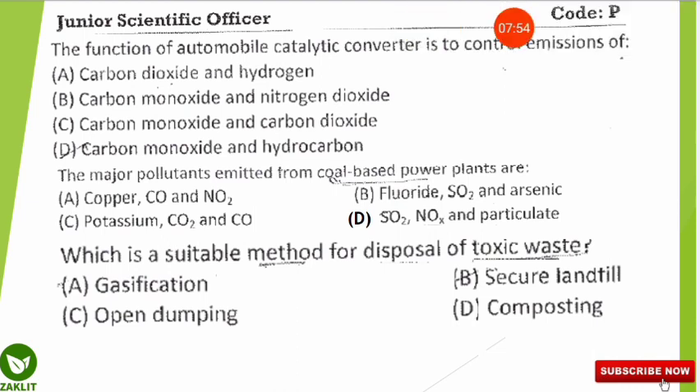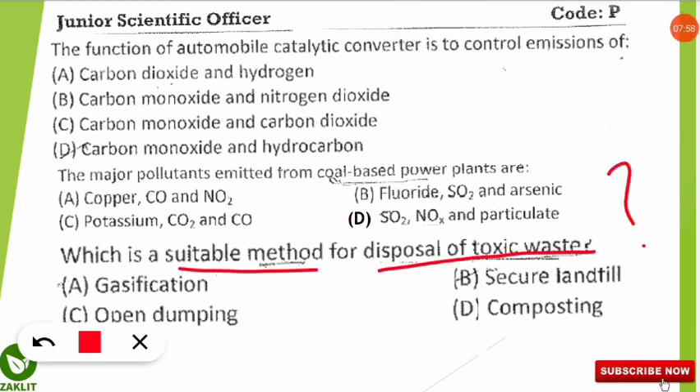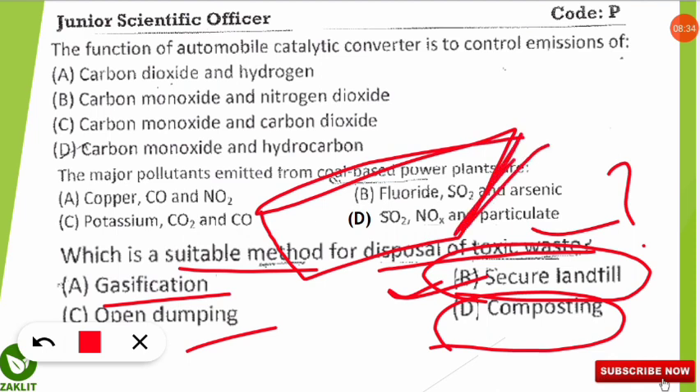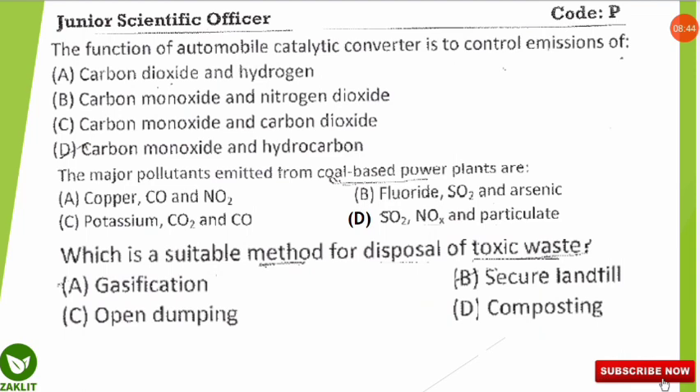The next question asks the suitable method for disposal of toxic waste. The correct option is B: secure landfill. We should not use gasification (burning) as it creates more atmospheric pollution. Open dumping releases harmful gases. Composting is not suitable as toxic waste is not made of organic substances. In a secure landfill, the site is protected on all sides using bentonite and butyl rubber as sealants to prevent leakage.